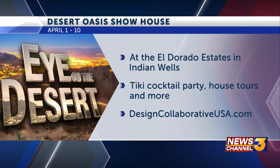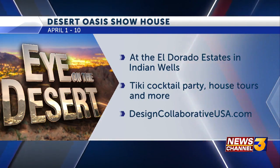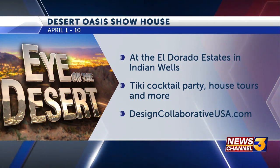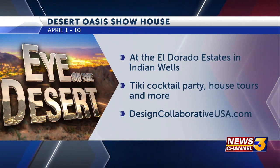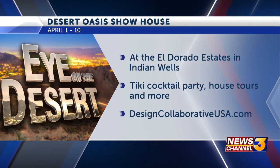Yes, and again, it's at the El Dorado Estates in Indian Wells, and there is going to be a tiki cocktail party, house tours, and more. You're also speaking, I understand — yes, that's correct. And again, more information is at designcollaborativeusa.com.